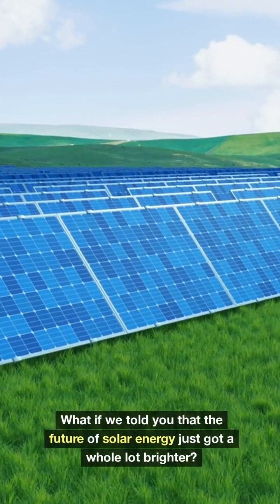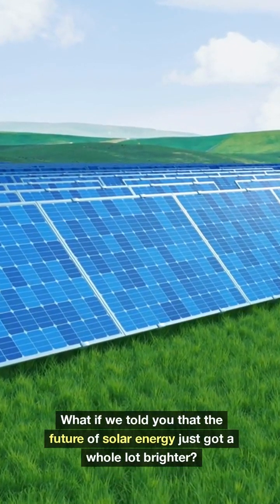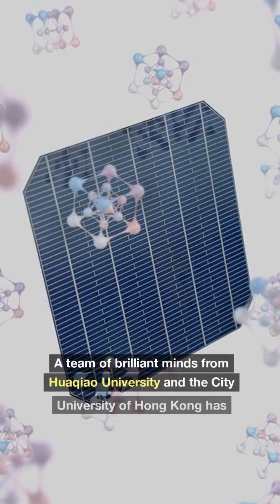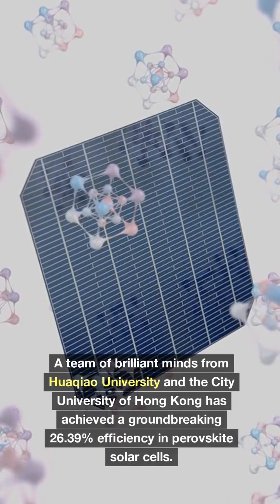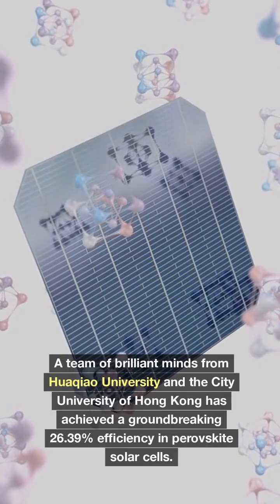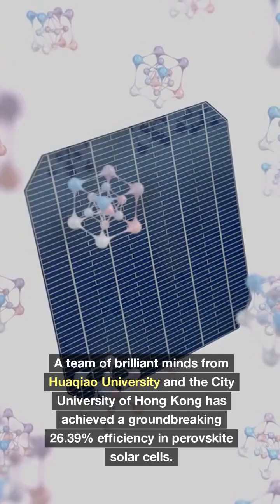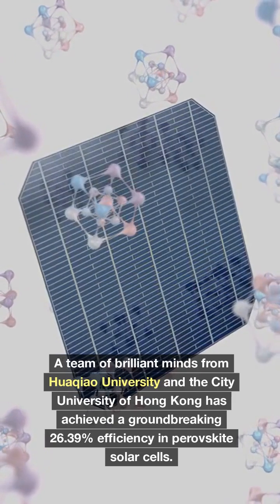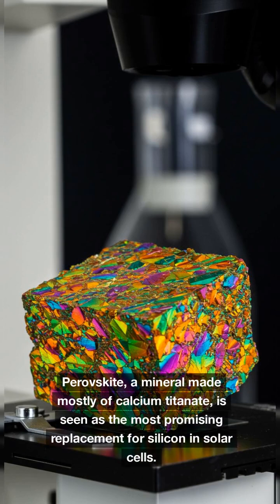What if we told you that the future of solar energy just got a whole lot brighter? A team of brilliant minds from Huacau University and the City University of Hong Kong has achieved a groundbreaking 26.39% efficiency in perovskite solar cells. Perovskite, a mineral made mostly of calcium titanate, is seen as the most promising replacement for silicon in solar cells.